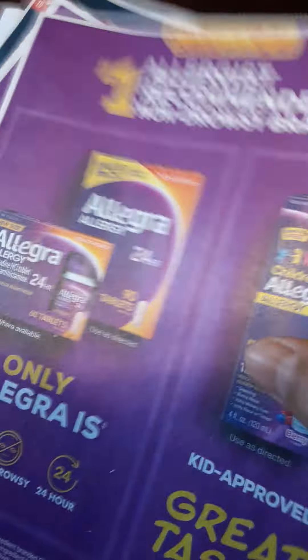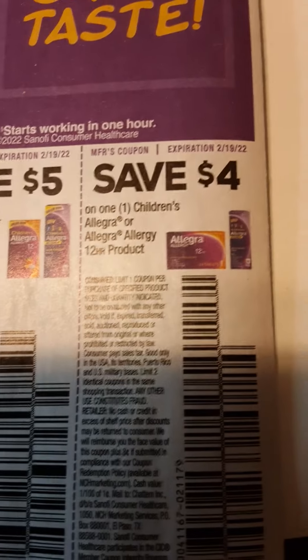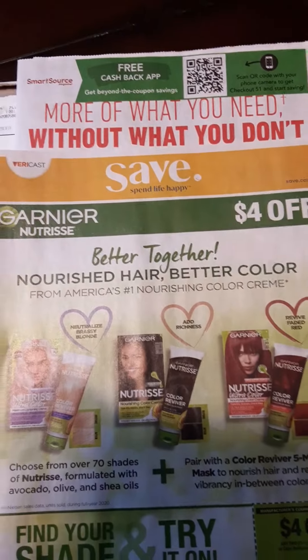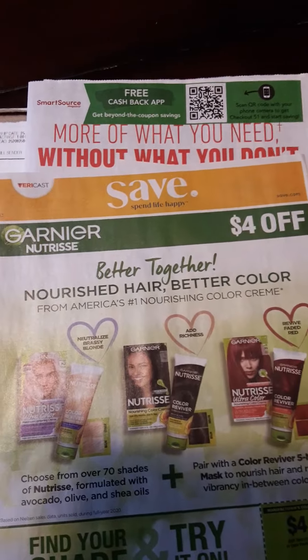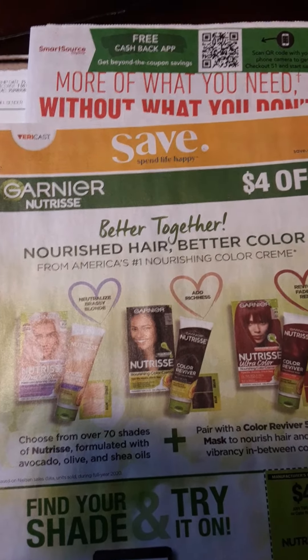Last but not least, we have $10 off on Allegra, $5 off on Allegra, and $5 off on Children's Allegra. There you have the quick previews for the inserts coming out this Sunday, January 30th. What's interesting about these two is that one of us let us know about that $5 off $15 P&G promotion that we get every once in a while.